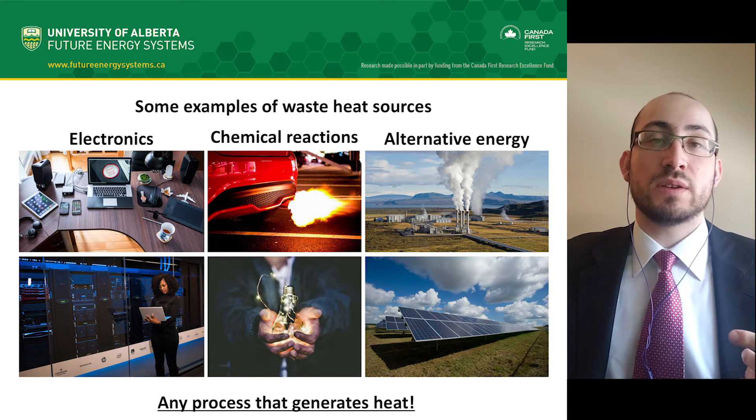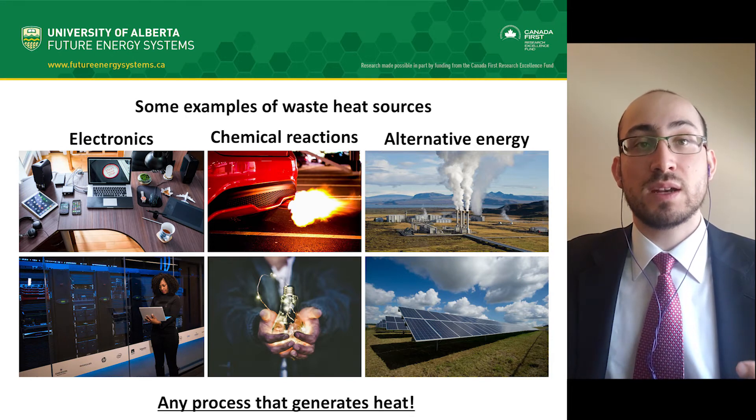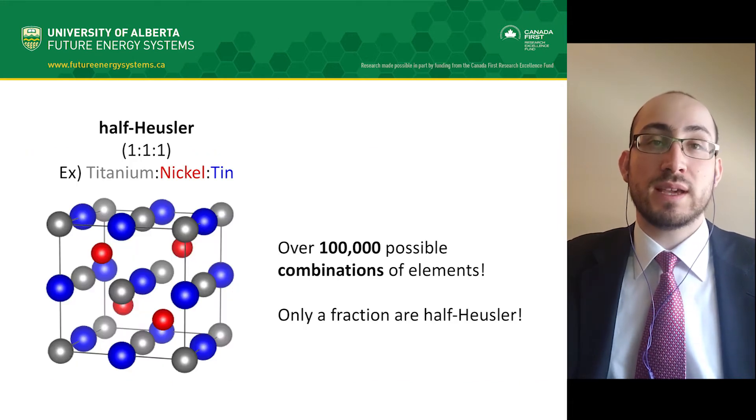Half-Heusler alloys are an example of a successful group of thermoelectric materials in the field, due to their stability, mechanical strength, and efficiency. So what is a half-Heusler alloy? They are a crystalline material made up of certain chemical elements in a one-to-one-to-one ratio, arranged in a specific way.